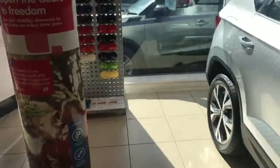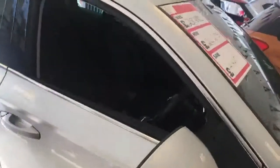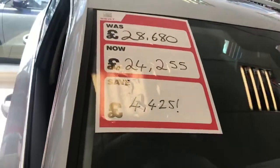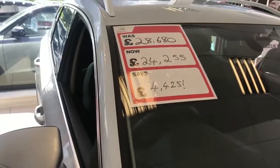At the moment it has a huge discount on it. The list price of the car is £28,680 with a saving of £4,425, bringing you down to £24,255.